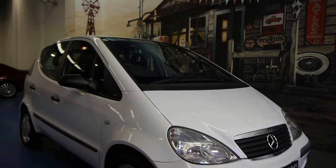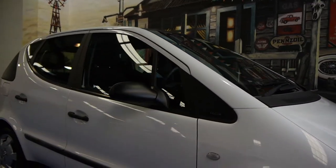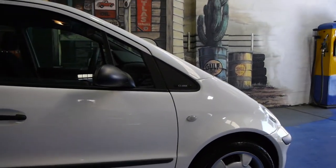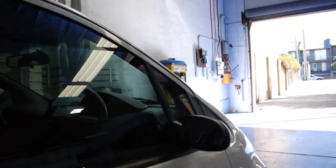Today we have for you a 2001 Mercedes-Benz A160 Classic. Travelled just a hundred thousand kilometres from new, and this car is in immaculate condition. It's white in colour, with the lovely A-Class alloy wheels.